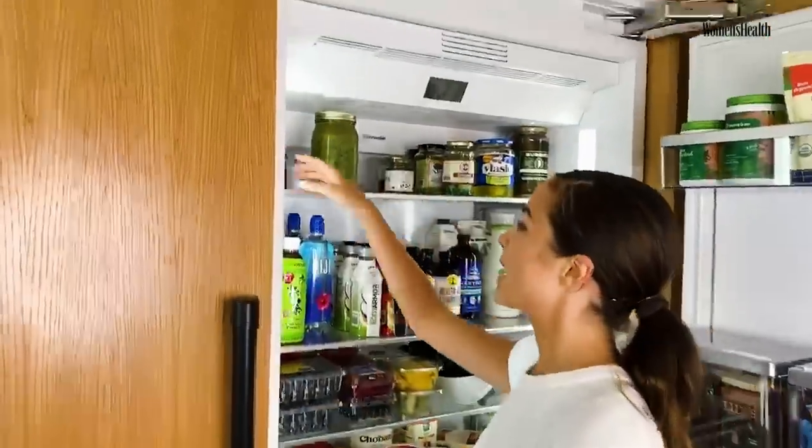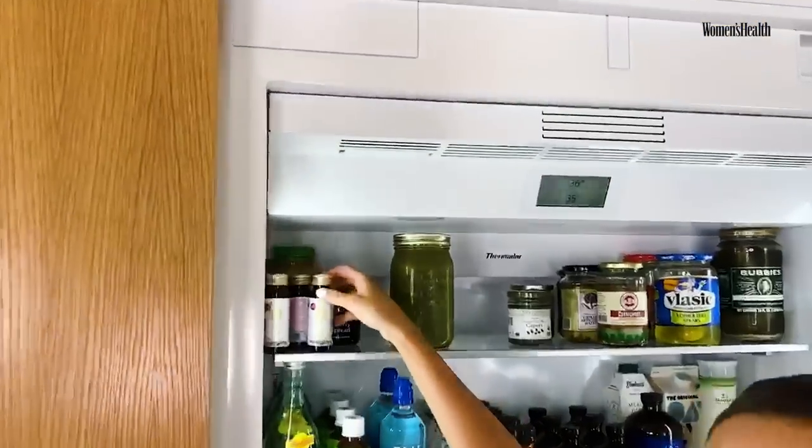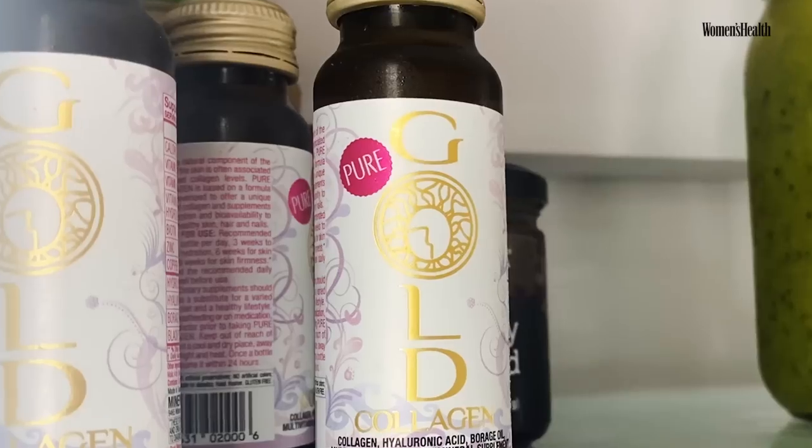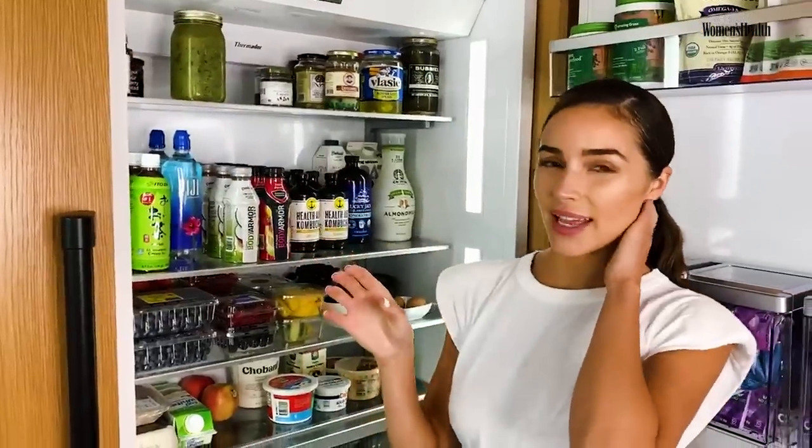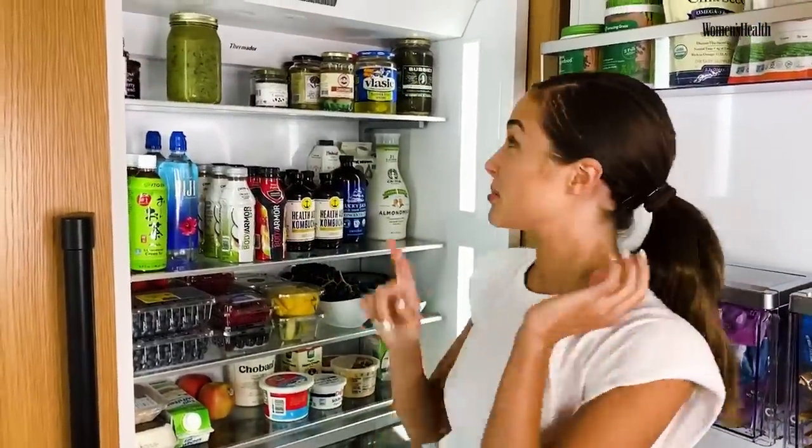So let's start with the top. These are pure collagen, and I was taking these every morning because I was trying to tell if it did something to my skin — I'm going to get back to you on that one because I don't know yet.